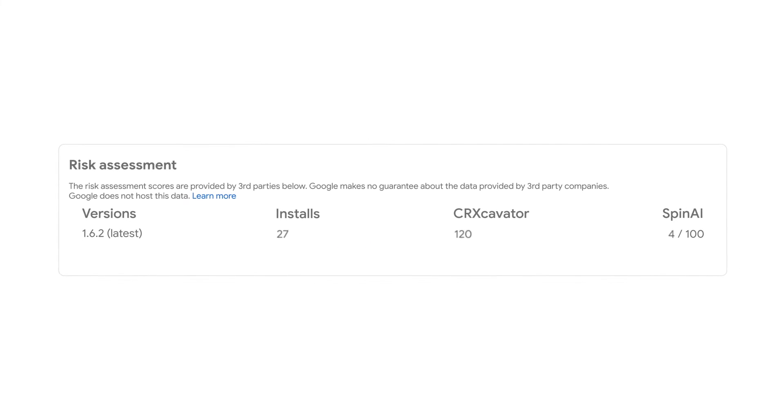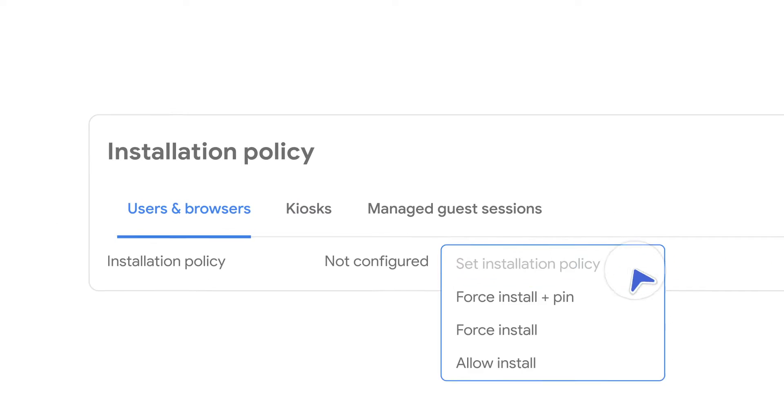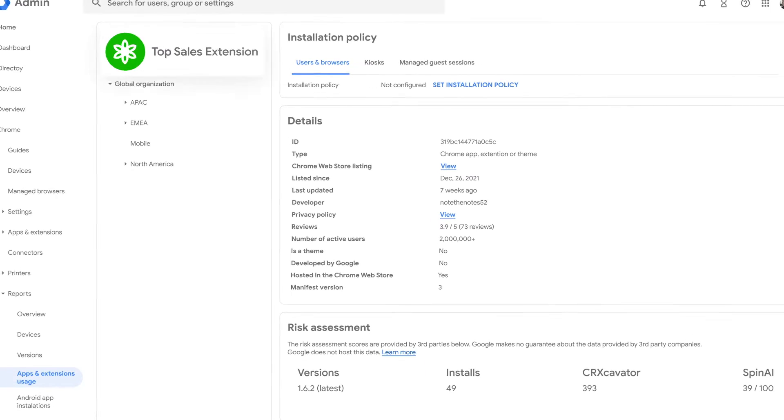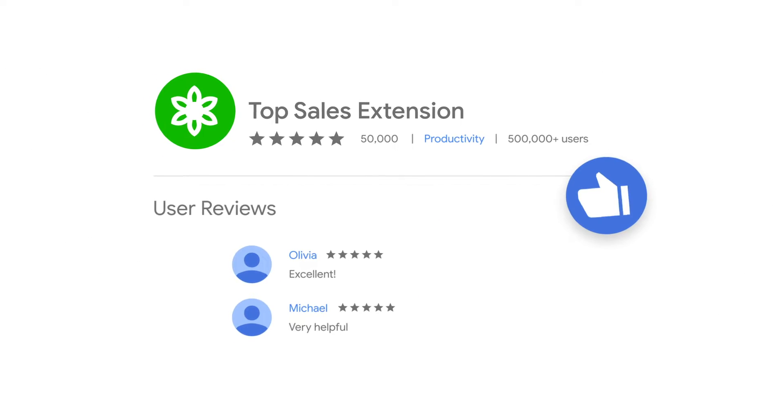Is that the new extension feature? Yes, the risk assessment tool. That makes it so much easier for me to decide which extensions we want to allow people to use. It looks like we would consider this extension safe. Folks love that extension.